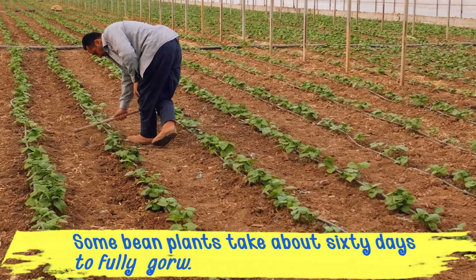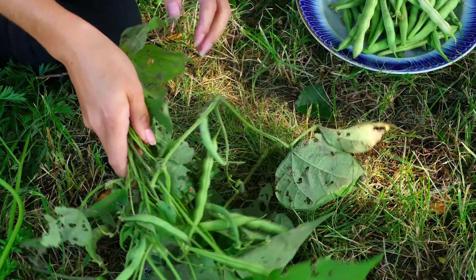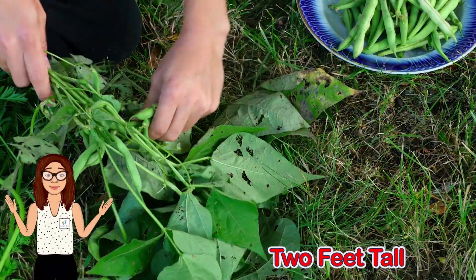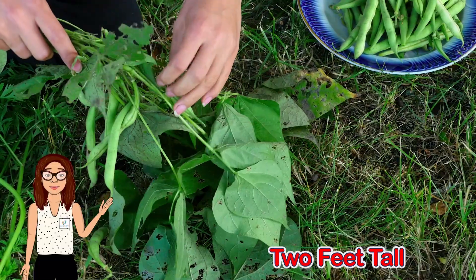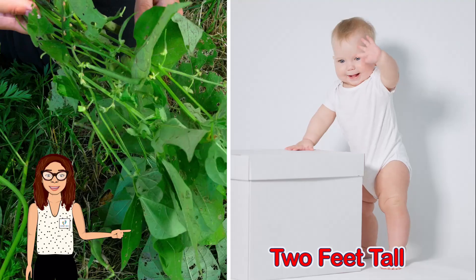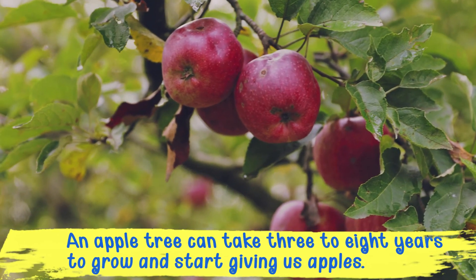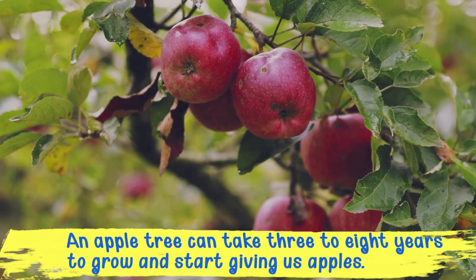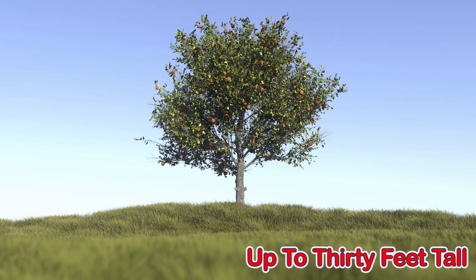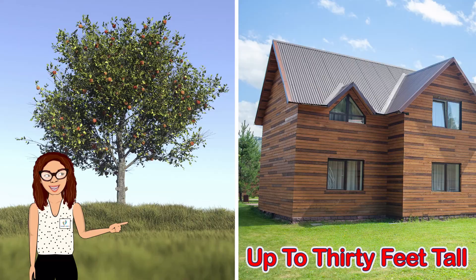A bean plant is small and an apple tree is big. Some bean plants take about 60 days to fully grow and only grow to about 2 feet tall — that's about as tall as a little baby! An apple tree can take 3 to 8 years to grow and start giving us apples, and can grow up to 30 feet tall — that can be taller than a house!